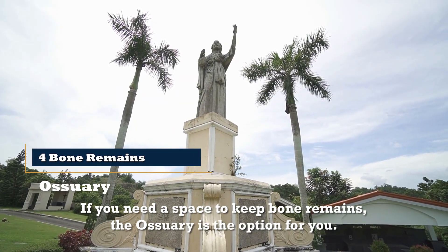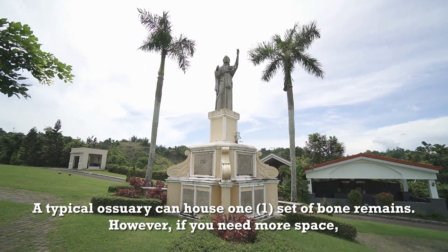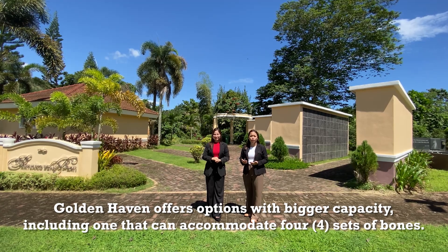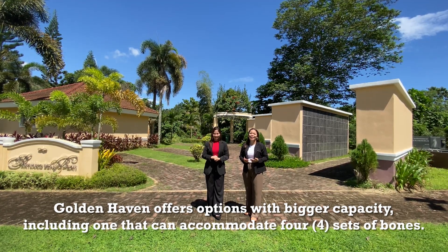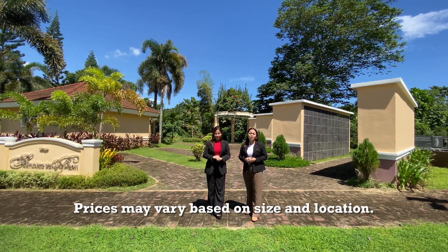If you need the space to keep bone remains, the ossuary is the option for you. A typical ossuary can house one set of bone remains; however, if you need more space, Goldenhaven offers options with bigger capacity, including one that can accommodate four sets of bones. Prices may vary depending on the size and location.